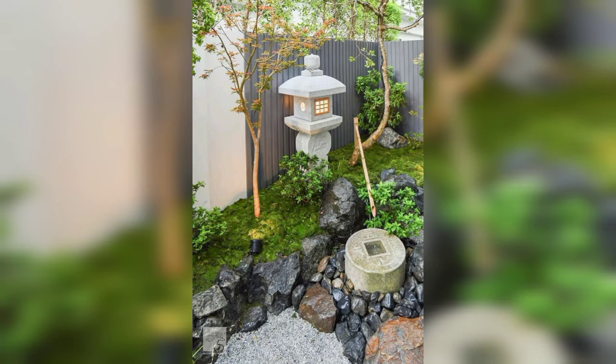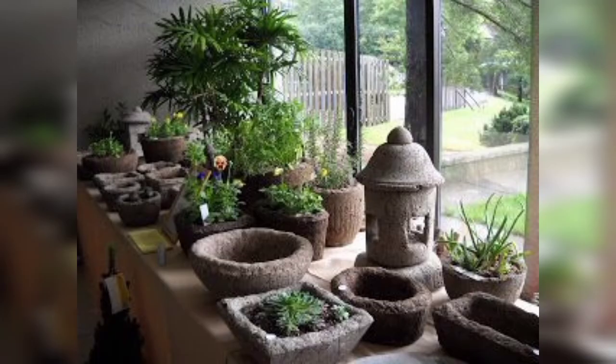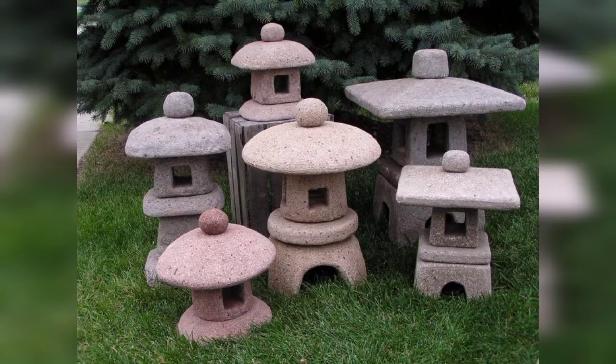Pagodas are great ways to add beauty and function to your yard. Whether you are looking to add shade over a pasture or a lush garden courtyard, these pagoda areas will transform your backyard into a beautiful and gorgeous-looking space.